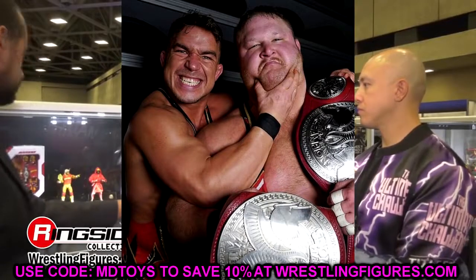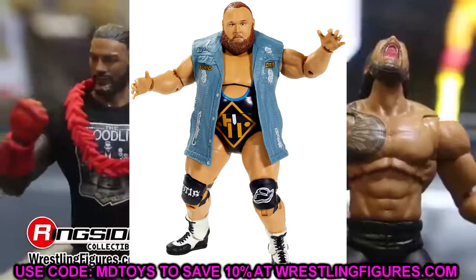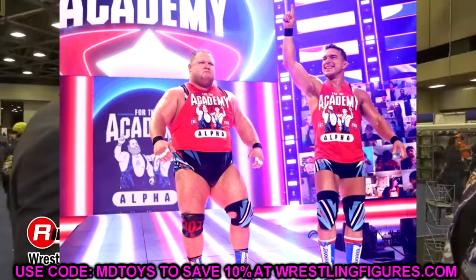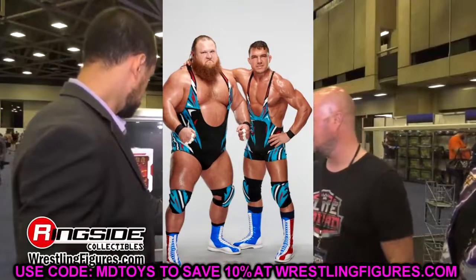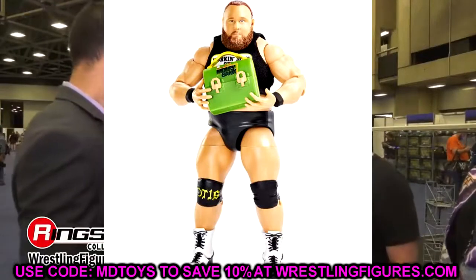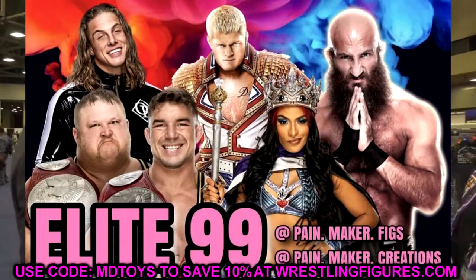Alongside Chad Gable to complete the set is Otis. We have the tag team of Chad Gable and Otis. I imagine they'll probably come with the SmackDown Tag Team Championships. This will be our third Elite Otis figure in the main Elite line — kind of insane. I know he won the Money in the Bank contract, but to see him have three Elites in the main line is more than a lot of guys can say.